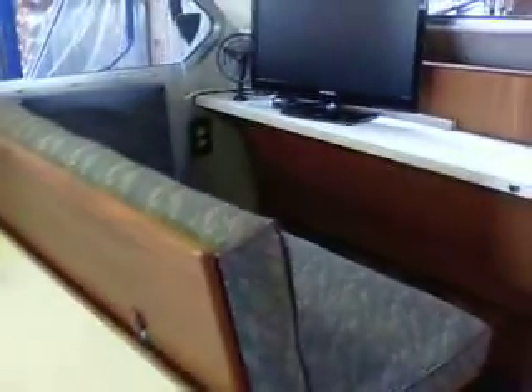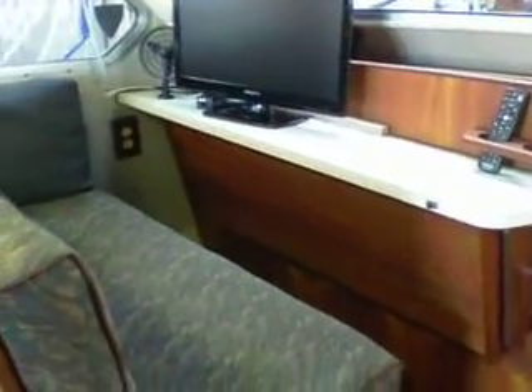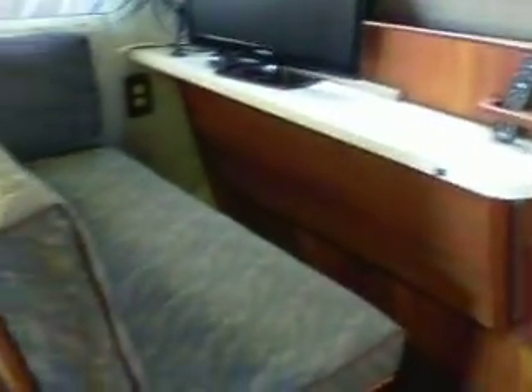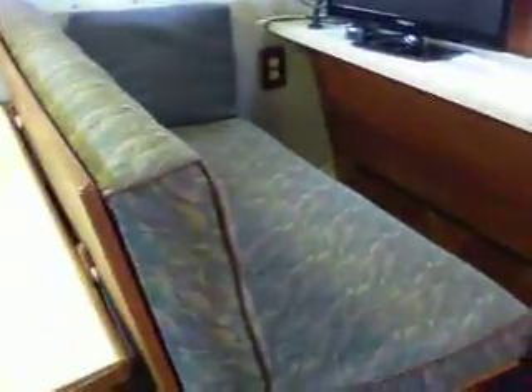Going forward on the same side we have a convertible berth that is a salon table. Underneath the settee we have a built-in freezer compartment — this was an add-on that was available with this boat new. On the port side the nav station has seating that either faces forward for viewing or turns and reverses for seating at the table.